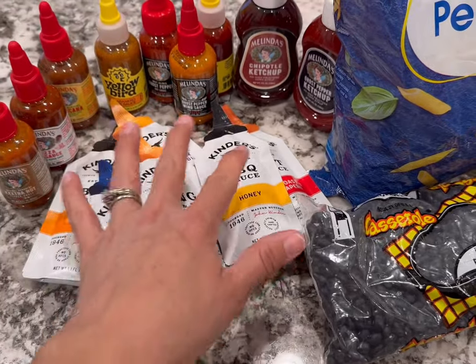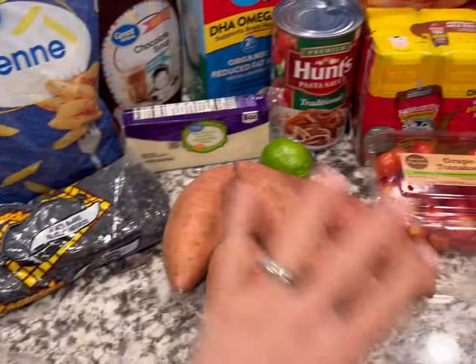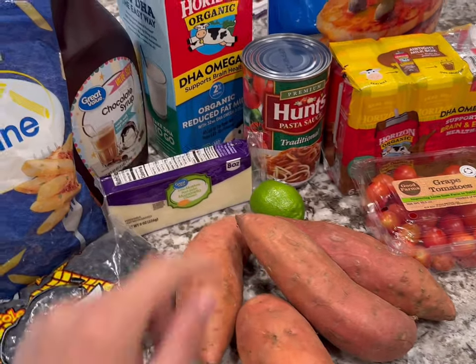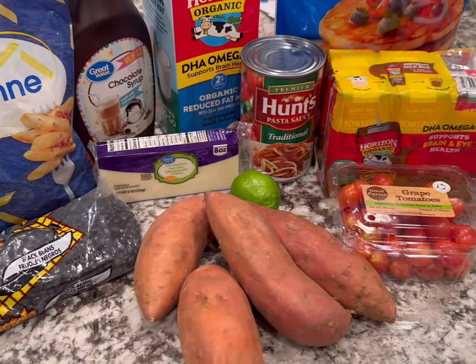$15 on hot sauces for stocking stuffers. So after that, that means it's $45 for all of the groceries. Definitely got a little spendy with the Lunchable and the organic milk, which is definitely more expensive at Walmart. Pretty good haul though today.